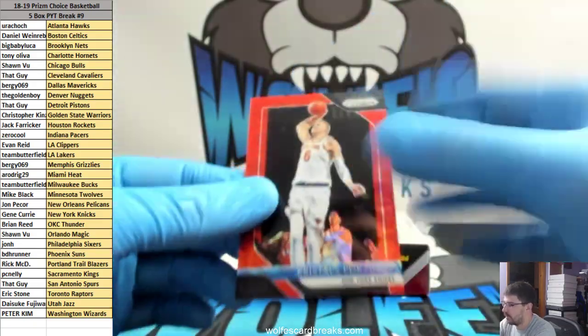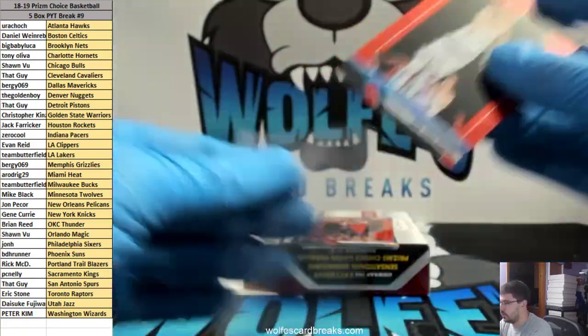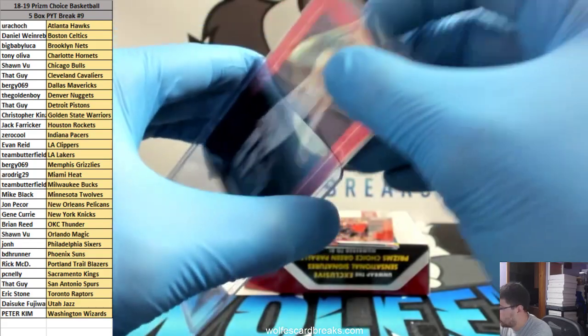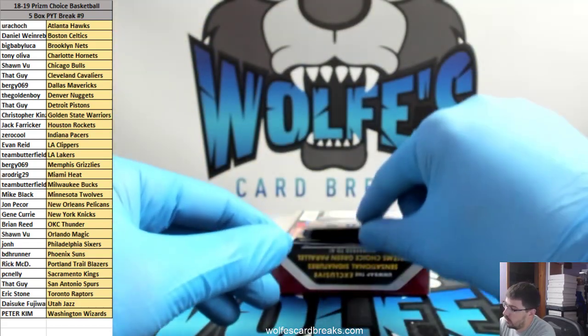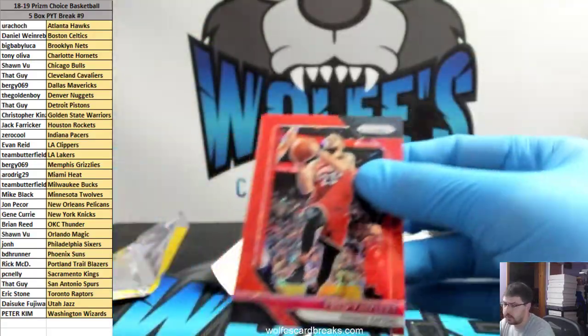No greens in this one. Porzingis red, 18 out of 88. Yeah, the greens are cool and they are only out of 8 which makes them even cooler. Good boy Van Vleet for the Raptors — 21 out of 88.